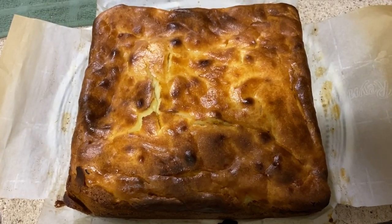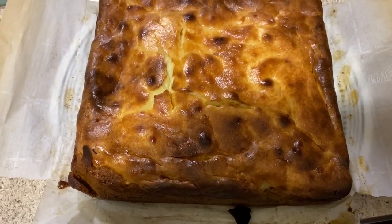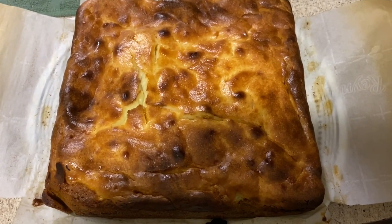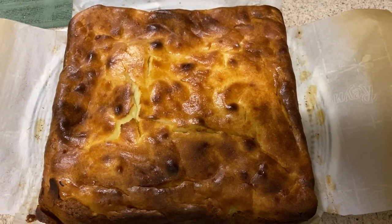And there it is. It came out of the pan really easily. It's a little dark on the top but I'm sure it'll taste fine. With that said, on to the taste test.